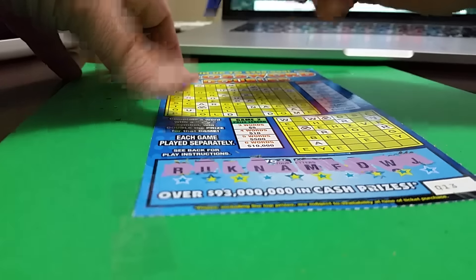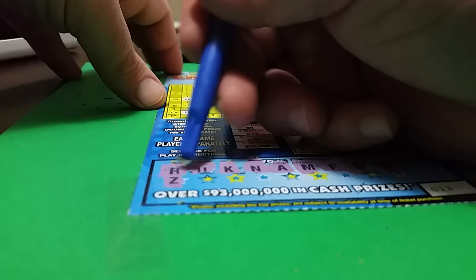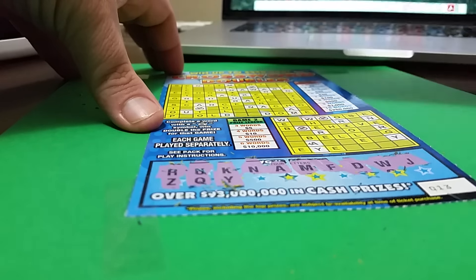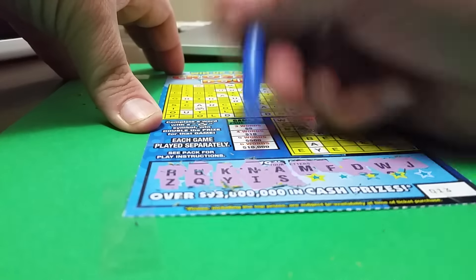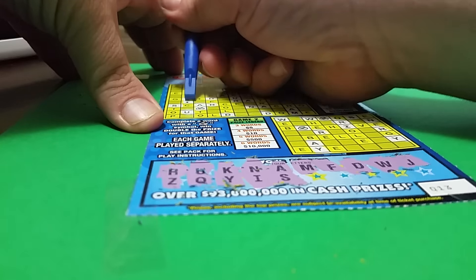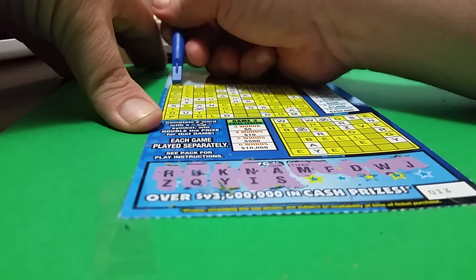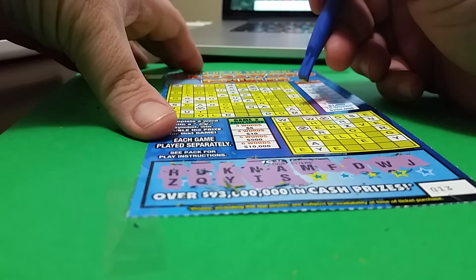J — do we have J? Z — do we have Z? Nope, not yet. Q — do we have Q? Y — yes, we have Y's. So we have Y's, I, and S. We have lots of I's. We have an A that we missed as well. As they stretch down a little bit, you see more letters. I don't see any more S's.